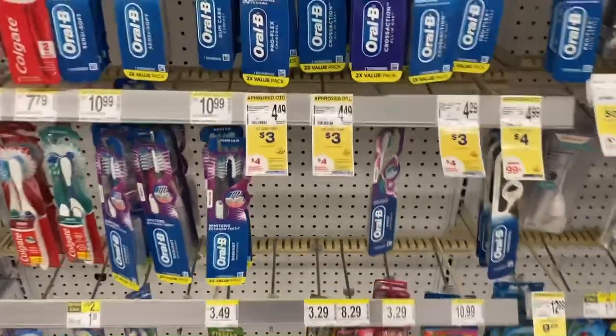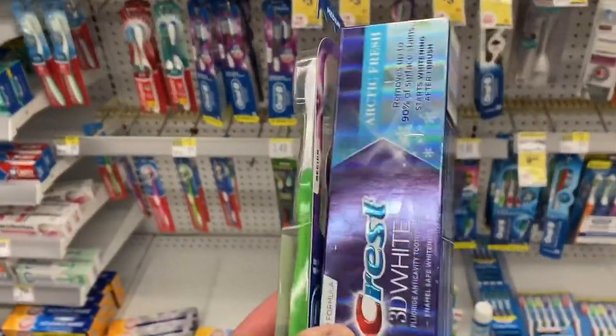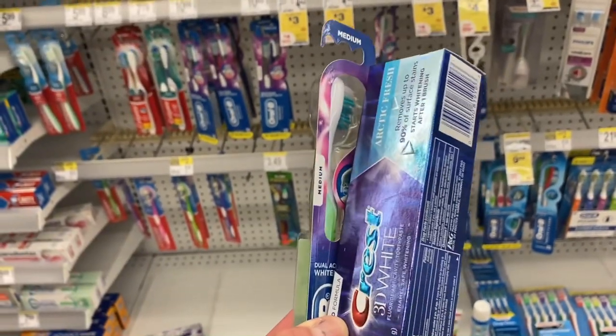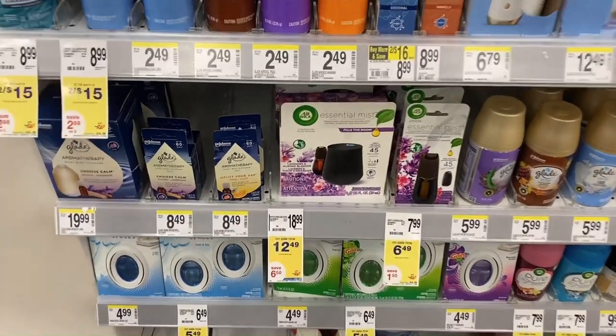Now I'm in the oral care section. I'm going to pick up one of the $3 toothbrushes and one of the $4 toothpaste, so my total will come to $7. I have a $1 digital for each of these — that'll bring me down to $5 — and then I'll get a $4 register reward back making them just $0.50 each.